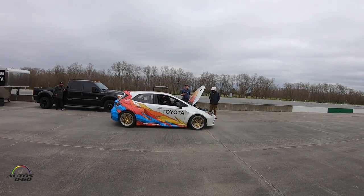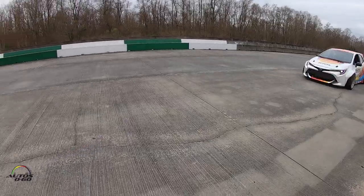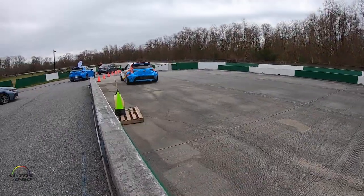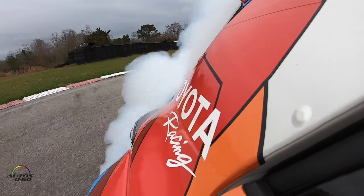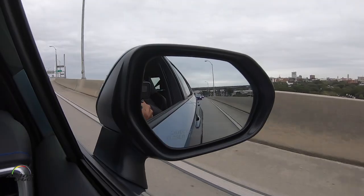Este que vemos acá atrás es el auto de competencia del Toyota Corolla Hatchback — un auto para competencias de drifting. De hecho, vamos a hacer una pequeña prueba con el piloto profesional. Pero el resto del día vamos a estar manejando la nueva generación, la decimosegunda generación del Toyota Corolla.